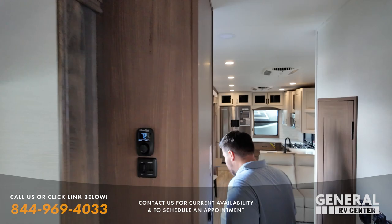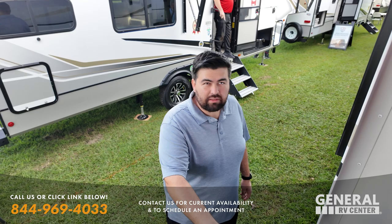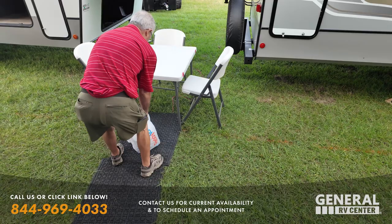There are a lot of other phenomenal brands too. They helped somebody yesterday buy a Primetime Sanibel — they were hesitant because it wasn't an Alliance, but Alliance doesn't have a floor plan like that. It's still a great unit. Let's check it out.